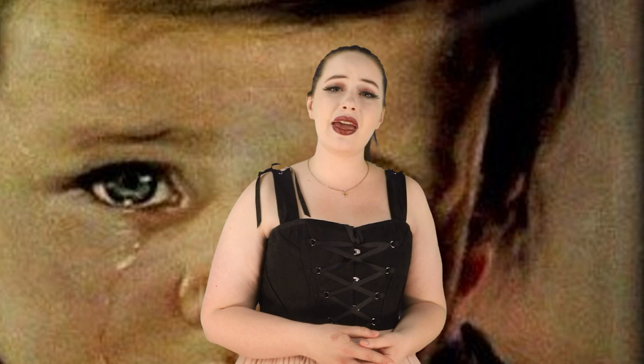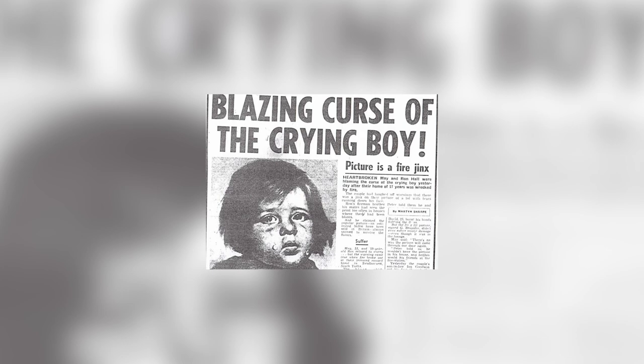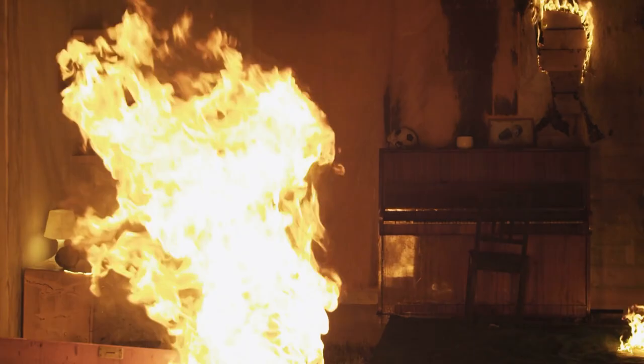In 1985, the most popular tabloid newspaper in the United Kingdom printed a story that caused panic and ended the popularity of his work. The Sun published an article entitled "Blazing Curse of the Crying Boy," describing the terrible experience of May and Ron Hall after their home was destroyed by fire. The cause of the fire was a greasy pan that overheated and burst into flames, destroying everything on the ground floor. Only one item remained intact: a print of the Crying Boy on their living room wall. The couple made the bizarre claim that the painting was cursed and, not the pan, was the cause of the fire. Then a firefighter claimed he had attended at least 15 house fires where everything was destroyed except for prints of the Crying Boy, which remained completely intact.